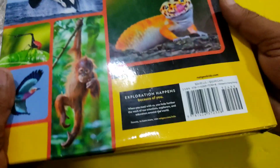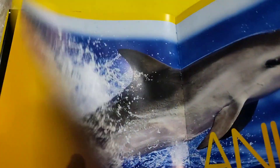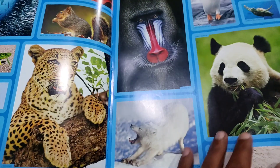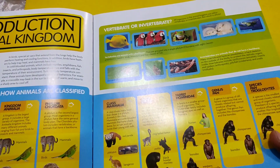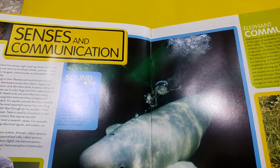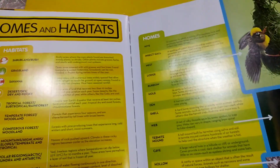Now let us see inside the book. The pages are fully colored. These are the contents pages. Here you have how to use this book, user guide pages, and an introduction to the animal kingdom, life cycle and babies, chances and communication.